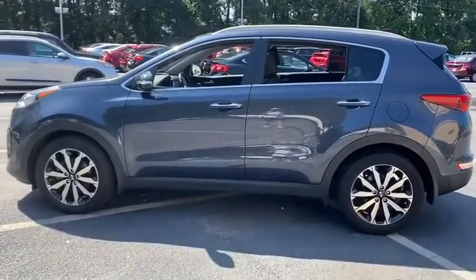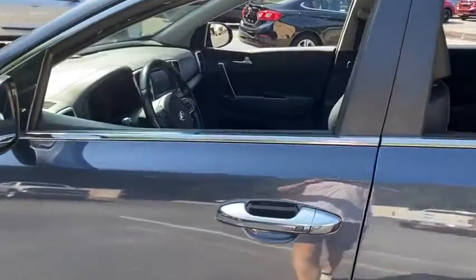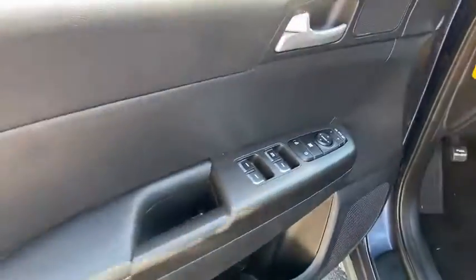Traction control, dual airbags, one owner, alloy wheels, power steering, four-wheel disc brakes, rear window defroster, power windows, electronic stability control.